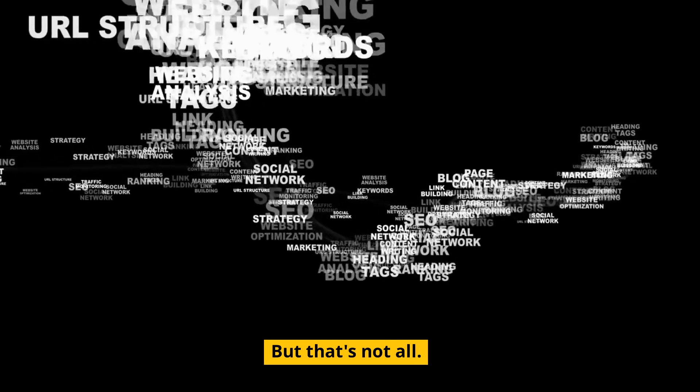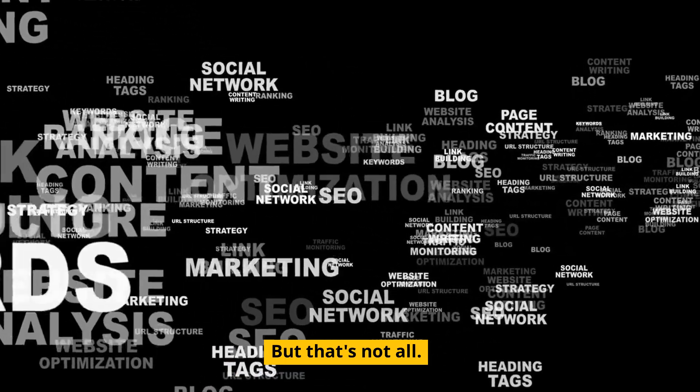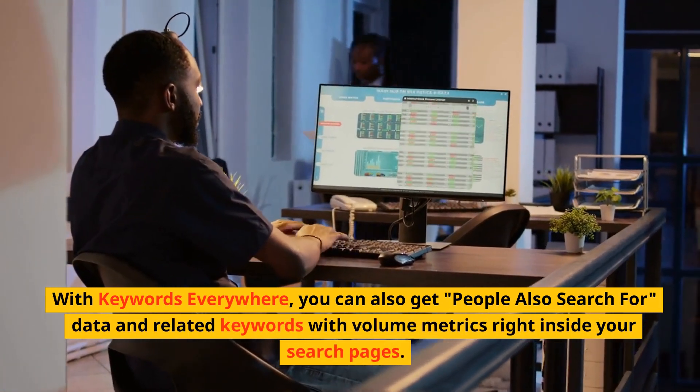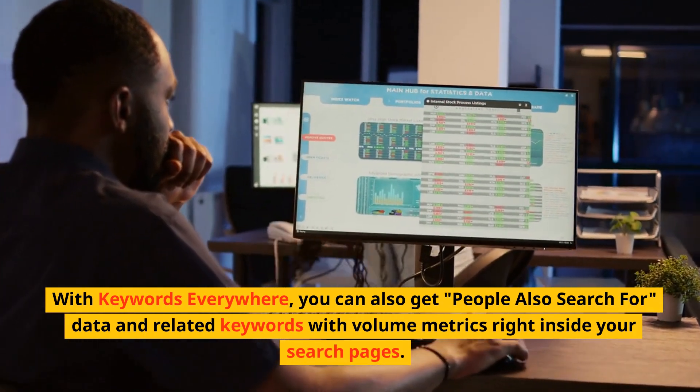We knew AI would affect every industry out there and SEO is no different. AI is here to streamline the processes. With Keywords Everywhere you can also get 'people also search for' data and related keywords with volume metrics right inside your search pages.